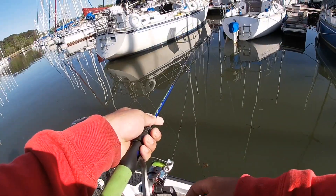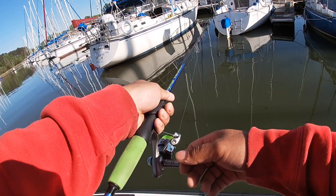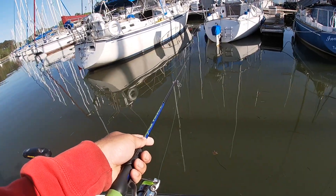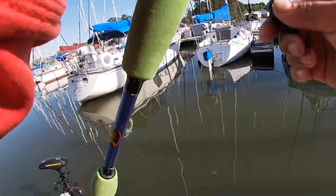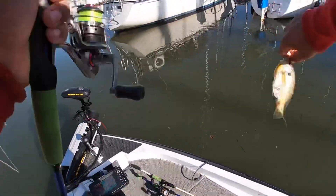Trying to wait until he takes it down a little bit. There you go! There's another one — bluegill, no wonder.